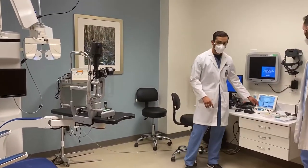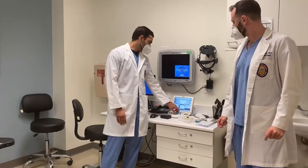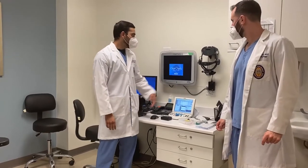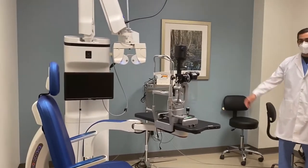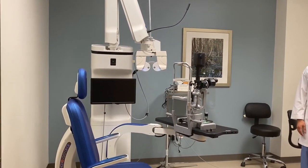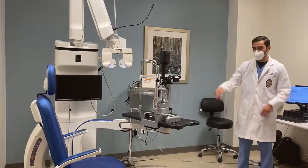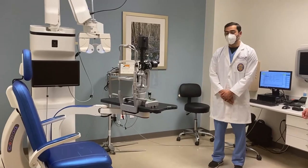We have automated phoropters in each room, so you can sit at your desk, phoropter in front of the patient, and dial in from here — which is pretty unique, never seen one of these before. We've got nice indirect ophthalmoscopes in every room. As you can see our setup here, we've got our muscle lamps, our directs, retinoscopes — all on this whole panel here. And then our slit lamp, which hooks up to that monitor if needed to take anterior segment photos.